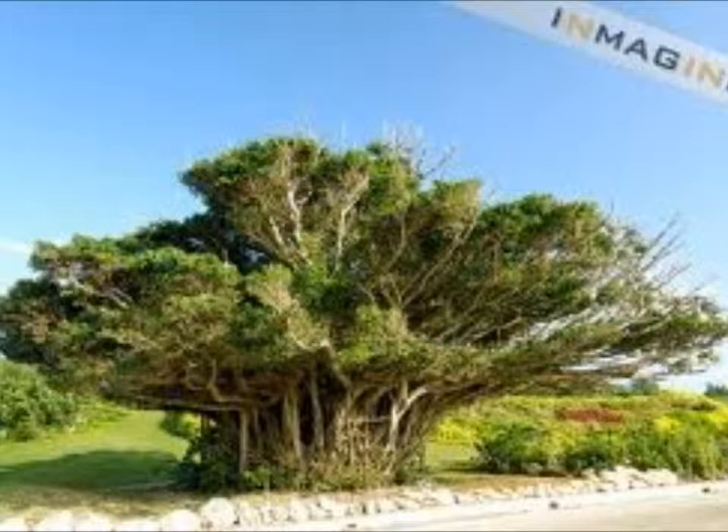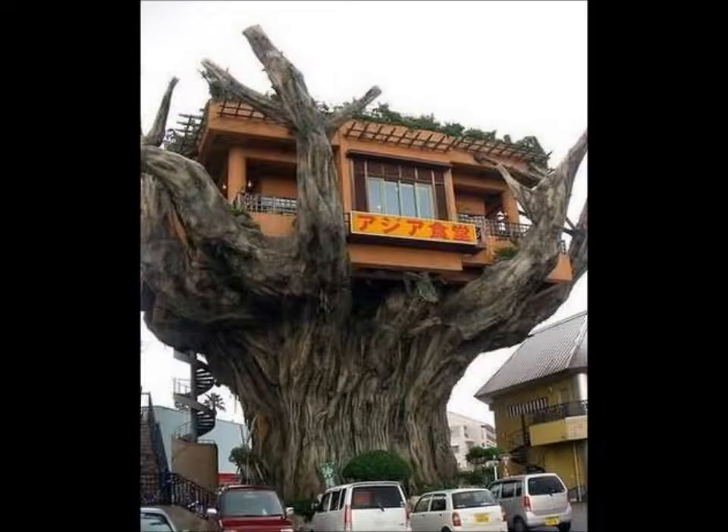Banyan trees are another big deal here. Ancient Ryukyuan beliefs hold in the spiritual power of trees, so they're everywhere. They even have restaurants that are named after them, and there's one in Naha that's built like it's inside a banyan tree, which is really awesome.